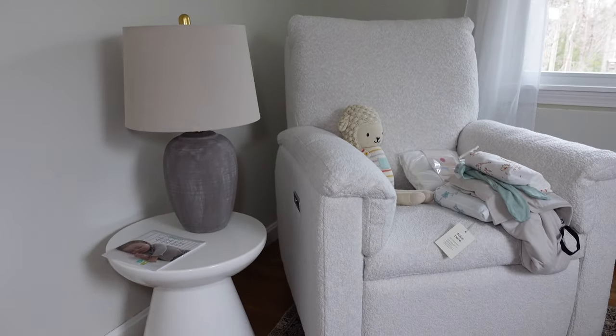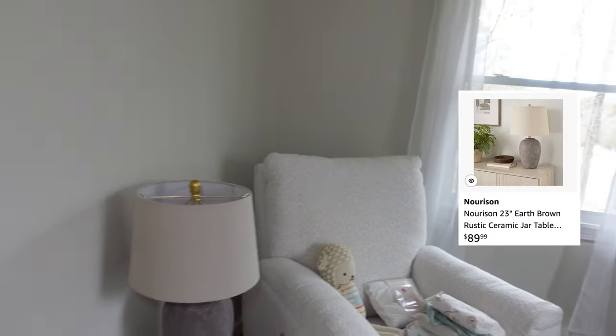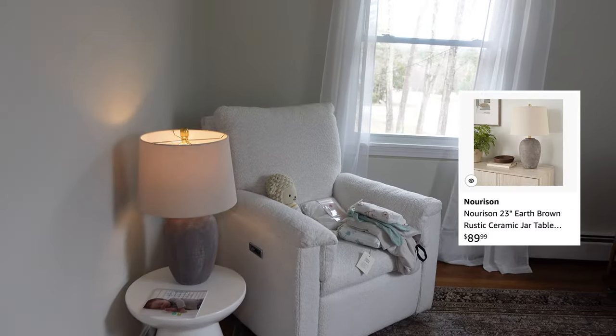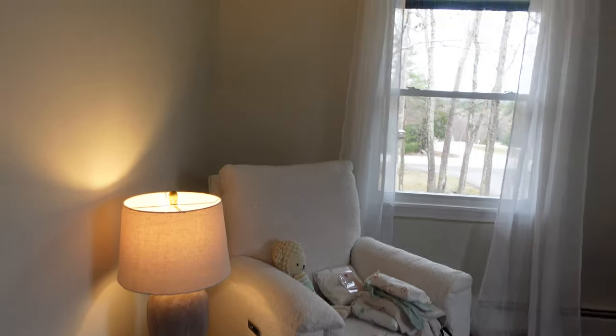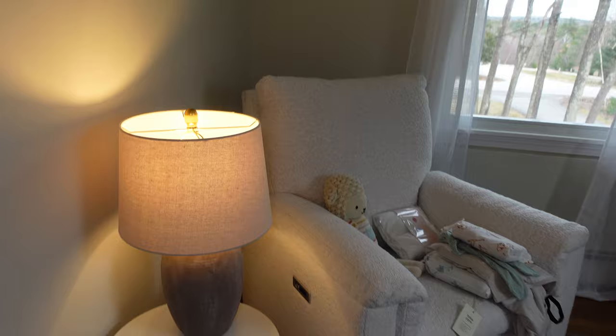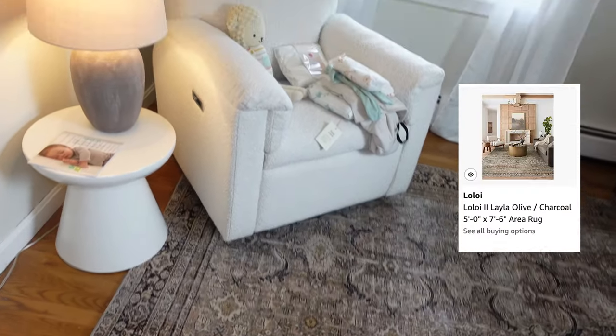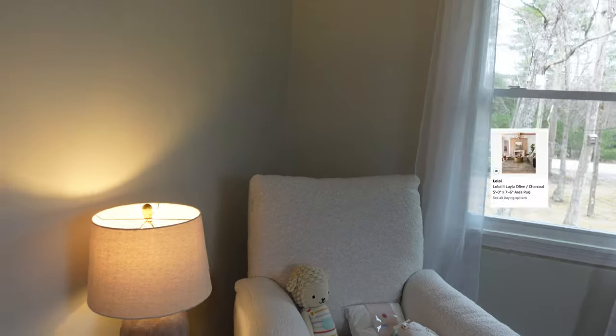I'm just going to give you a quick tour around the room. First, we have this little nook, which I'm very excited about — this is basically how it's going to look. So we have my little rocker here, a little end table, and then my lamp. I turned it on — it's so cute, it's the vibe. I kept my same rug in here from my office and it's nice and neutral. Since we don't know what the baby is, I feel like it's going to work.